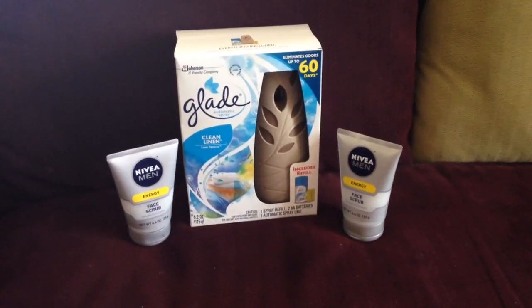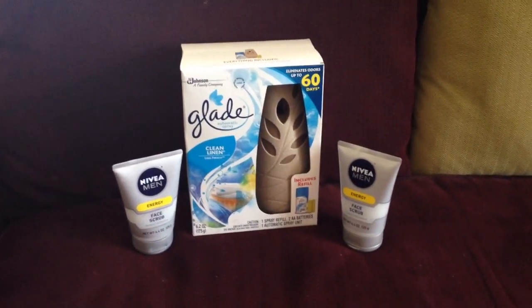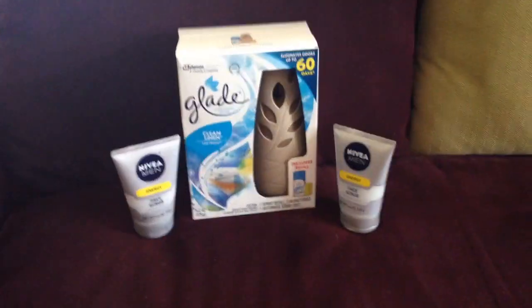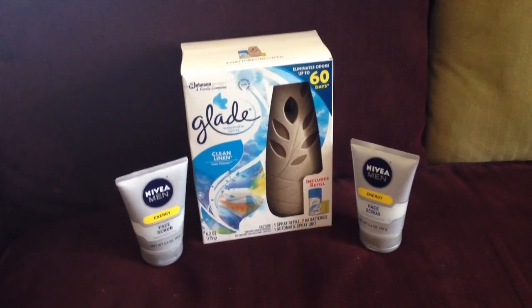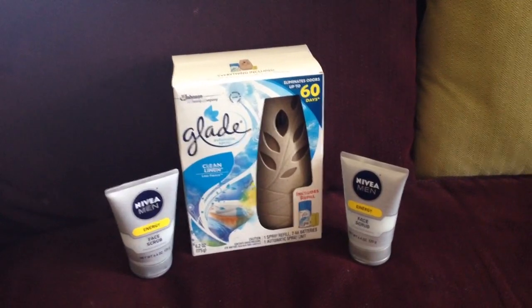The Nivea Men were on sale for $3.50 each. When you buy two, you get a $2 register reward. And then I also used two $2 off one coupons from the coupon inserts this week. That makes them only $0.50 each for face wash for men.